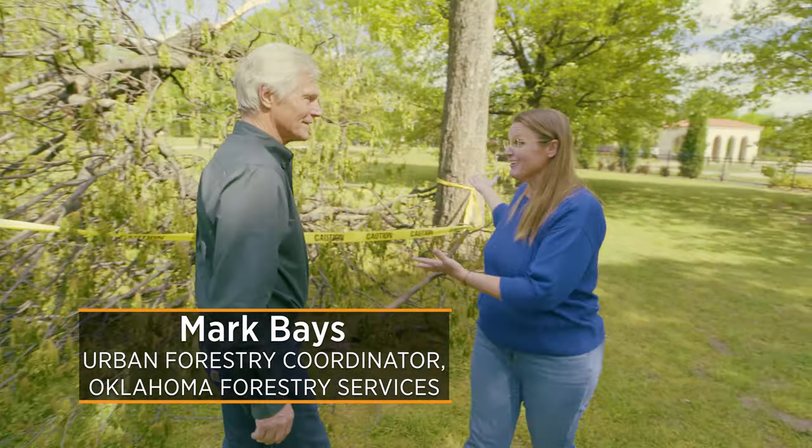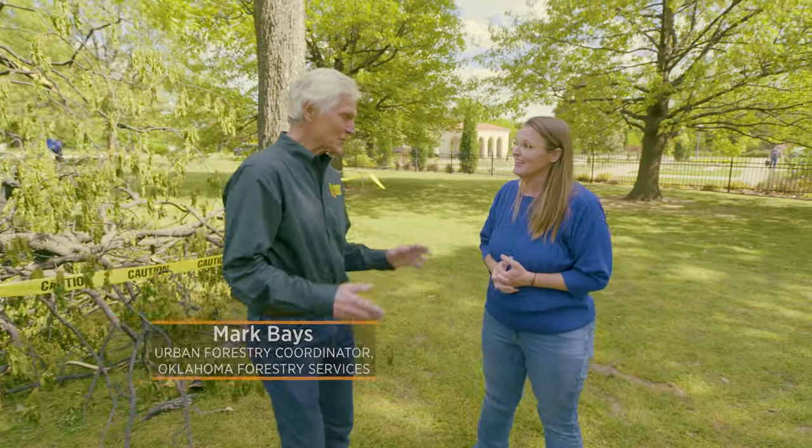Today we are here at Woodward Park, joined by Mark Bays and many other arborists for a workshop specifically about tree decay. This spring has really been a hard year for trees in Oklahoma. We've had tornadoes come through and ravage a lot of trees, and it's so windy in Oklahoma that we see a lot of problems with trees failing in high winds. One of the things we're learning about today is decay in trees.